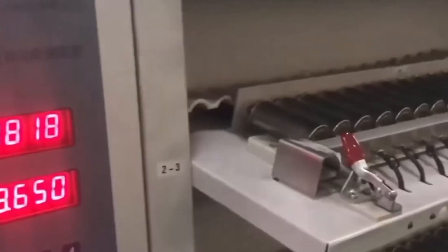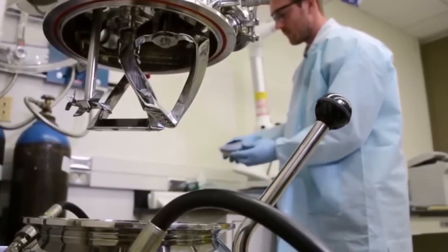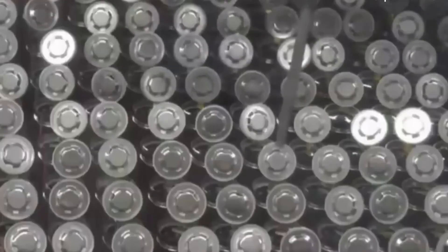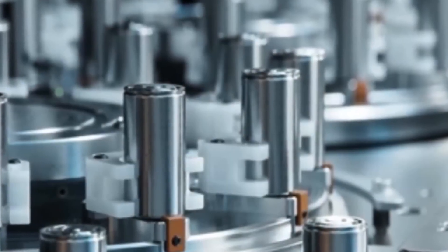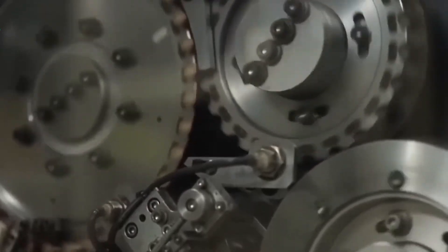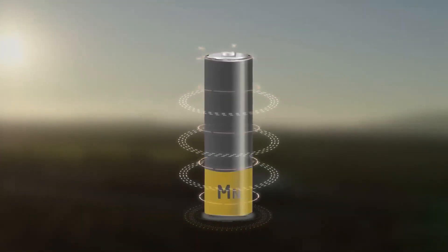Every Energizer battery must meet strict voltage, current, and leakage standards. Automated systems test each cell's charge, measure resistance, and scan for microscopic cracks or seal failures. Out of every million batteries, about 4,000 are pulled randomly for destructive testing — exposed to high heat, vibration, and extreme discharge cycles to simulate real-world abuse. Specialized machines simulate five years of usage in just a few days. The data collected is fed into machine learning models to identify patterns and anomalies, further improving predictive maintenance and product reliability.